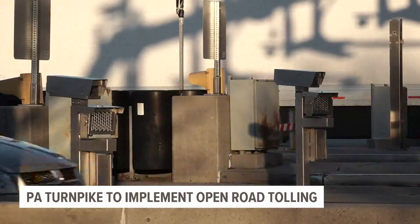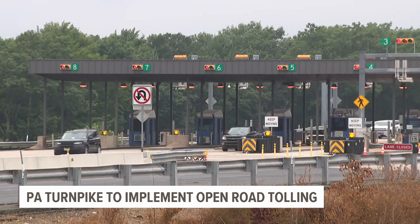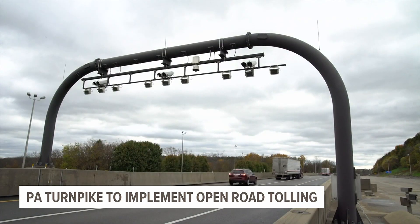Starting in late 2024, tollbooth plazas will be a thing of the past. Instead, tolling either through E-ZPass or toll-by-plate will happen along the highway, so drivers won't need to slow down. The interchanges on the PA Turnpike will look much like the interchanges on other interstates, and you will encounter what we call a gantry.